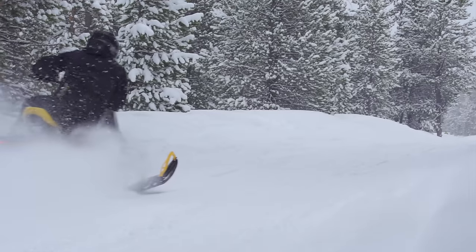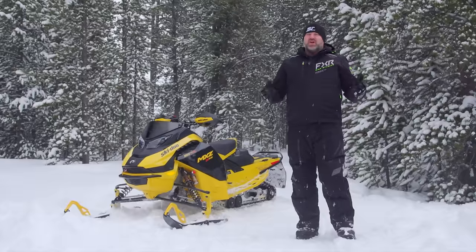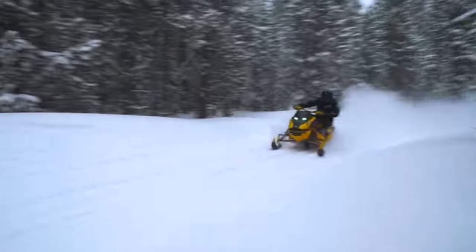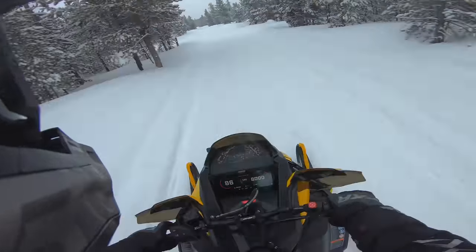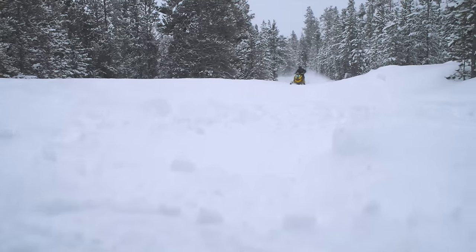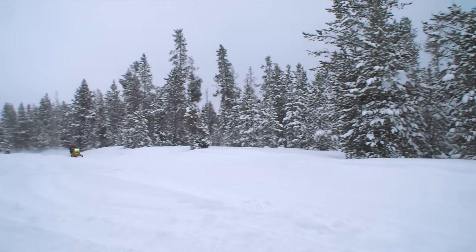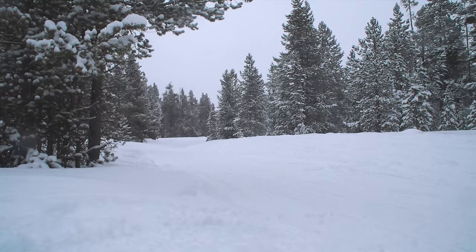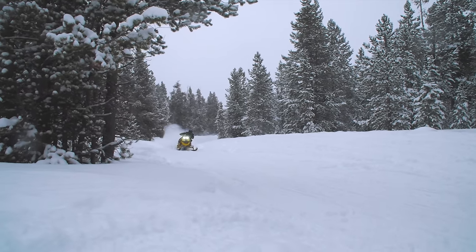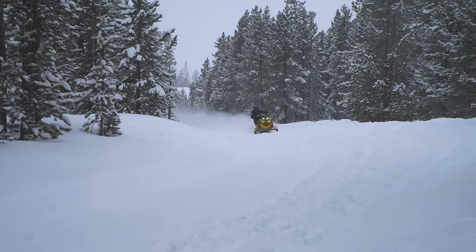While it's true Ski-Doo wasn't the first to bring a 2-stroke turbo to the trail market, the question will always be: did they do it better when they finally released this one? That question remains to be answered. With that said, they've done an excellent job. I have very little to complain about on this sled — I like almost everything about it, and that's interesting because I haven't been able to say that about a Ski-Doo for many years. If you're the kind of person who wants ultimate horsepower and appreciates very precise refinement and build quality, this is a sled you should seriously look at.